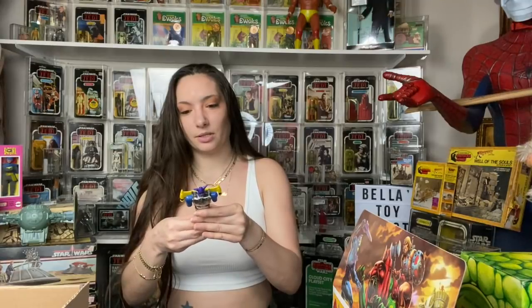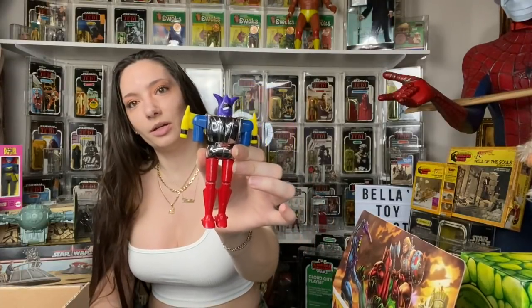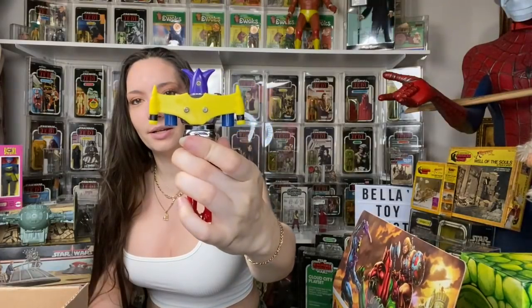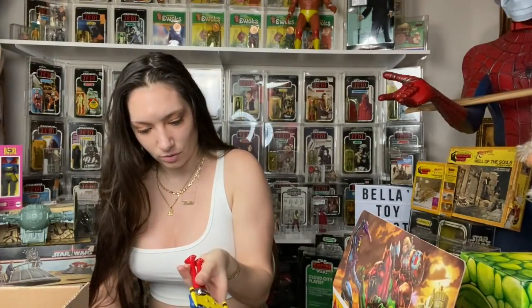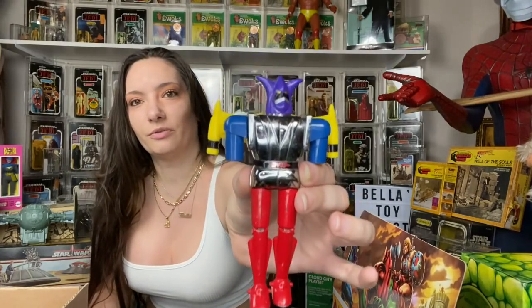Then I picked up this Shogun Warrior for five dollars. One of my friends Mark picked one up for seven I believe. I need to find hands for it — it is the metal one. This is made in Japan. I don't know the year but I know it's vintage. Look how clean that is for five dollars!